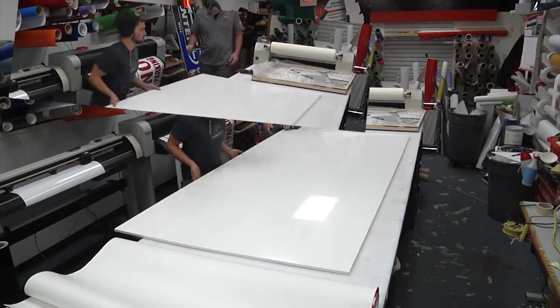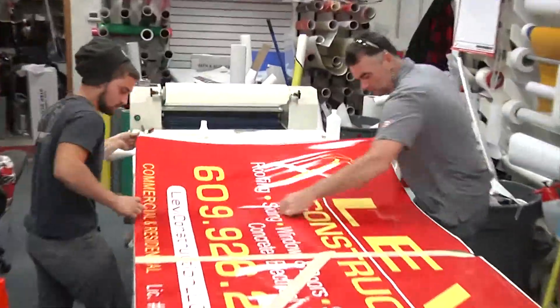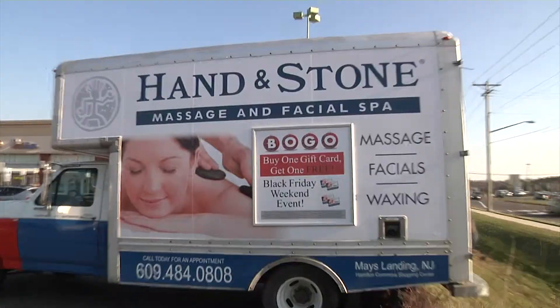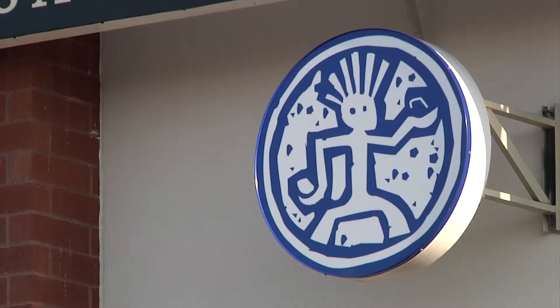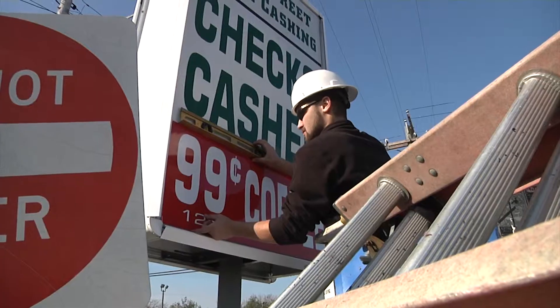Sign-O-Rama's expert designers with state-of-the-art equipment will work with you on custom selection, design, and installation. We provide you with the highest quality materials and workmanship that will promote your business at an affordable price tailored to your specific needs.